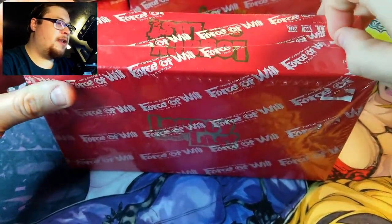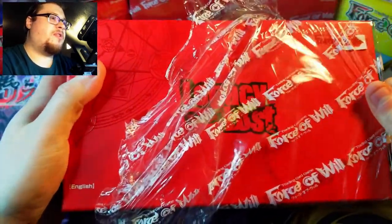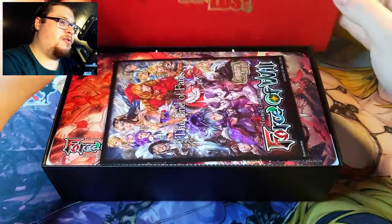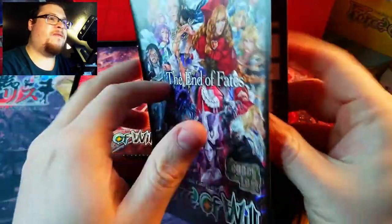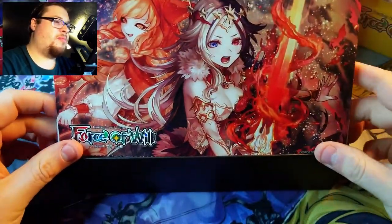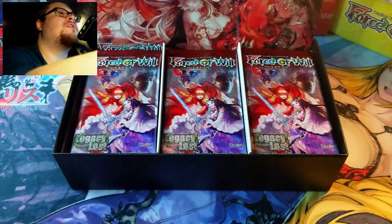I love these hard shell boxes, they're so nice. Look at that — Legacy Lost, oh so great. We got a nice little pamphlet, I really enjoy these, I wish they'd include them more often. They give you a nice checklist. We got our beautiful little insert here — very nice looking. I really want to get this card, that is the card I would love to aim for on this one.